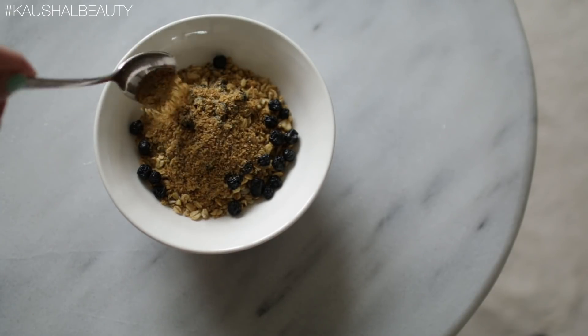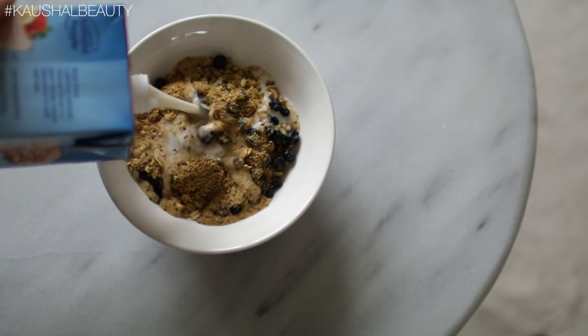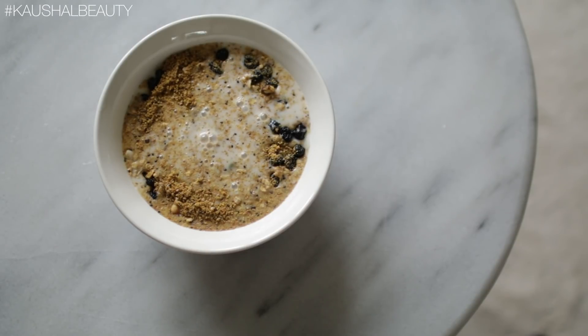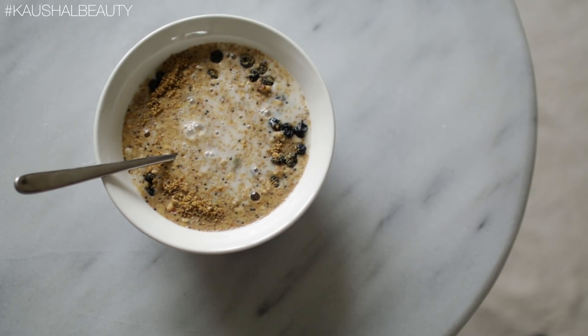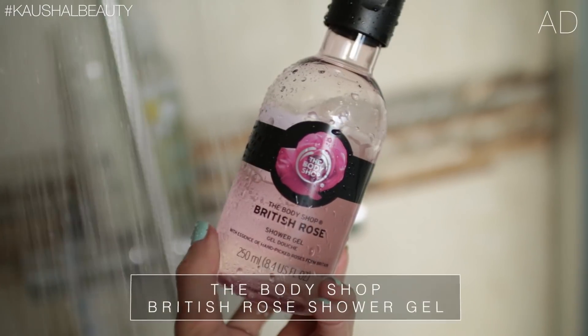I also added a couple of teaspoons of this matcha mix, which is a blend of chia seeds and loads of goodness, with some almond milk. I like mine quite runny so I've added quite a bit of almond milk, and I'm having some water on the side to make sure my Plant Nanny app is going strong.